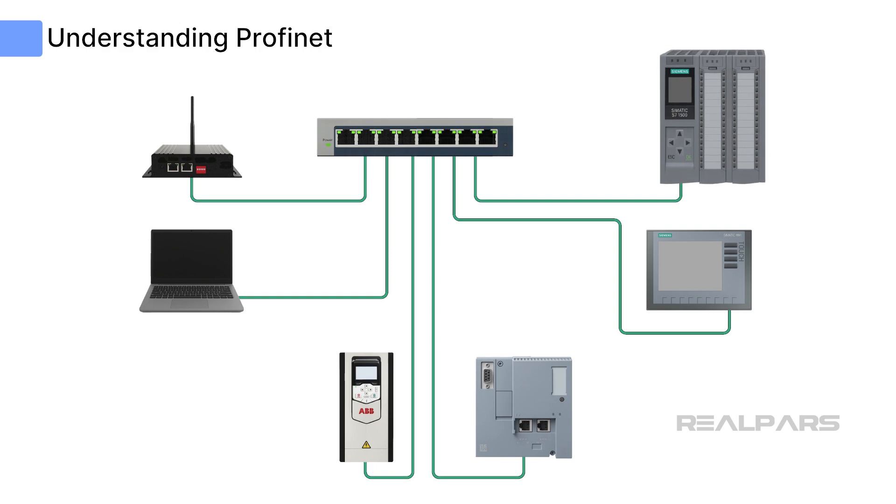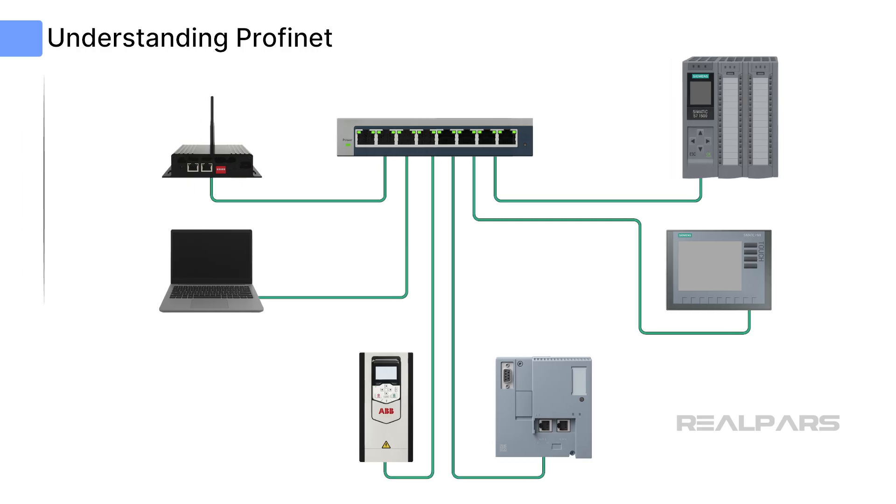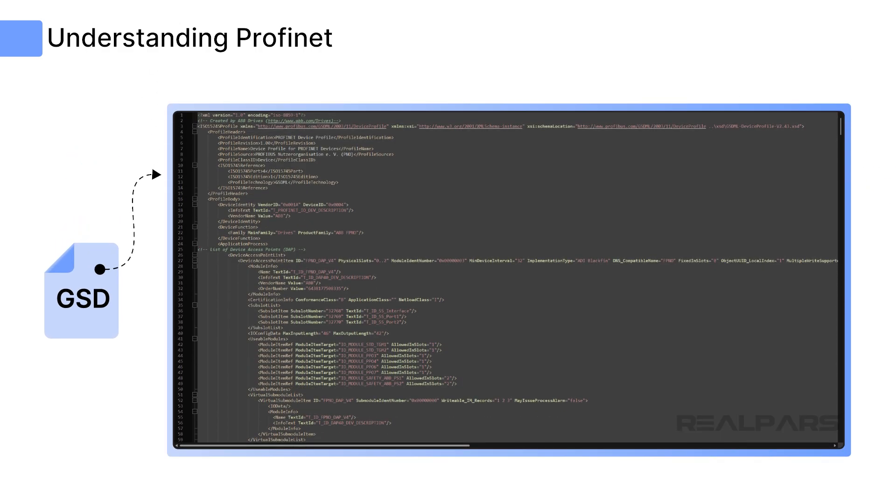So how can an S7-1500 controller and an ABB ACS-880 VFD speak to each other? The answer is quite simple, but does require a little effort. As with any communication protocol, data is exchanged by sending and receiving streams of data requests and responses. A way to parse or interpret those streams of data is required — this decoder ring is provided by a file called a General Station Description file, or GSD file. GSD files are XML files that provide specific descriptions of the data contained in the PROFINET string shared between the ABB ACS-880 and Siemens S7-1500, and describe the communication parameters and diagnostic information.